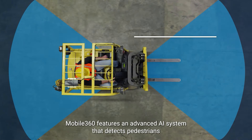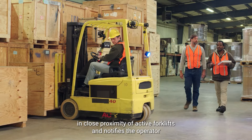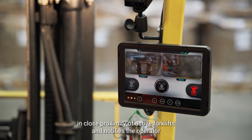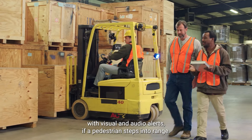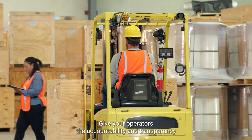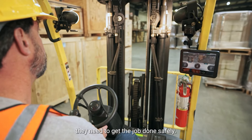Mobile 360 features an advanced AI system that detects pedestrians in close proximity of active forklifts and notifies the operator with visual and audio alerts if a pedestrian steps into range. Give your operators the accountability and transparency they need to get the job done safely.